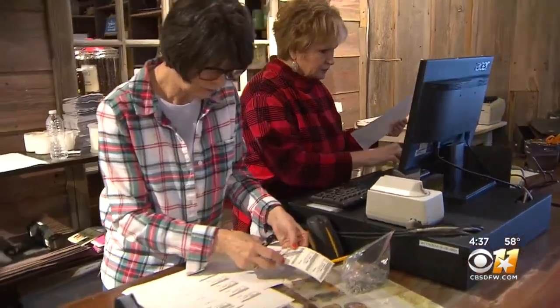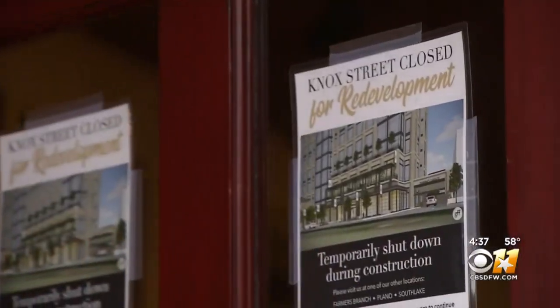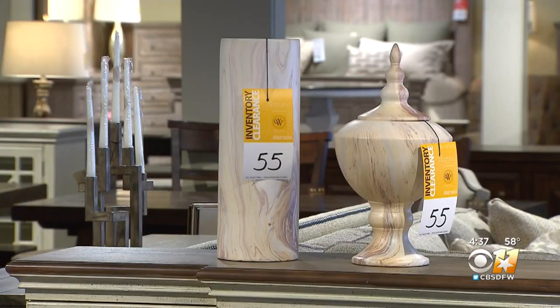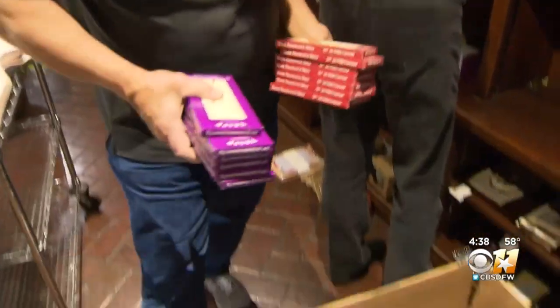Even without customers, it's a busy day at Weir's Furniture on Knox Street, which closed last week after 70 years. Employees are preparing to move hundreds of pieces of furniture so the 100-year-old building the store is in can be rebuilt.